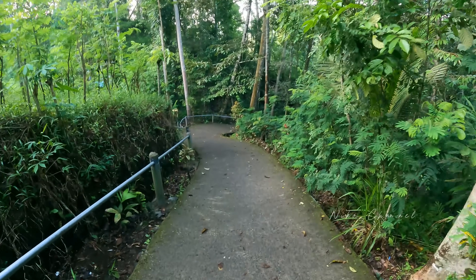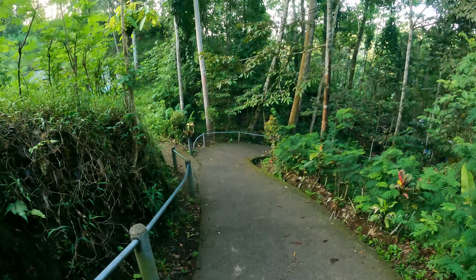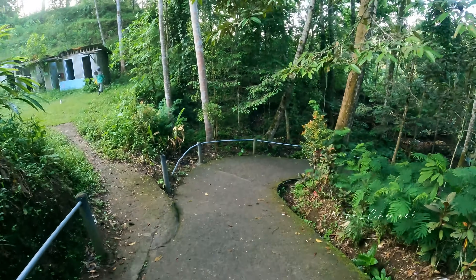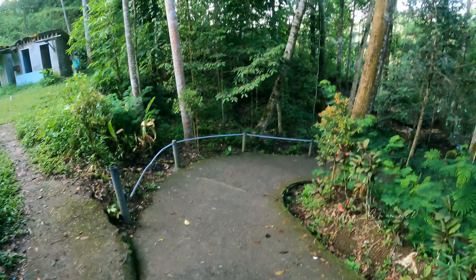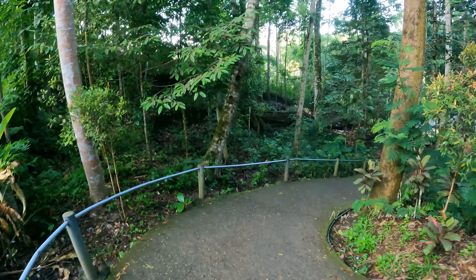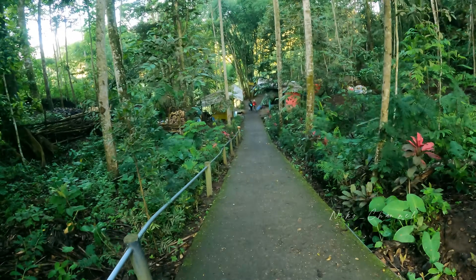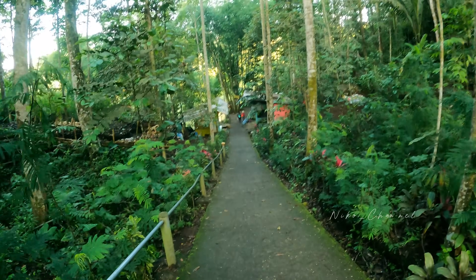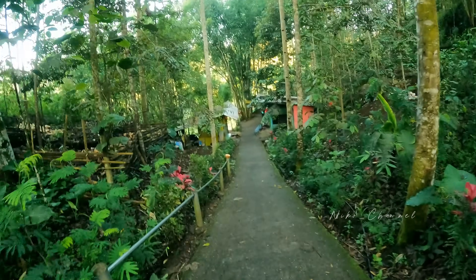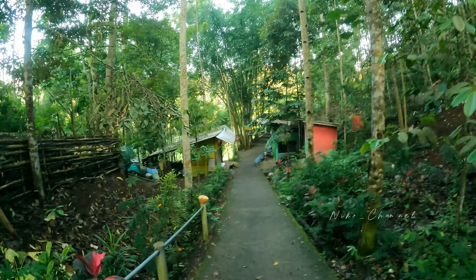Dan ini adalah salah satu lokasi wisata yang terkenal di mancanegara teman-teman. Youtuber-youtuber seperti Los Libleng dan lain-lain itu sering ke sini. Ini kita sudah sampai di panorama ya. Sudah sampai di panorama Tumpak Sewu. Tapi yang ramai tadi biasanya pada turun, pada mau melihat kondisi yang ada di bawah. Karena video kita adalah video untuk di panorama Tumpak Sewu saja.